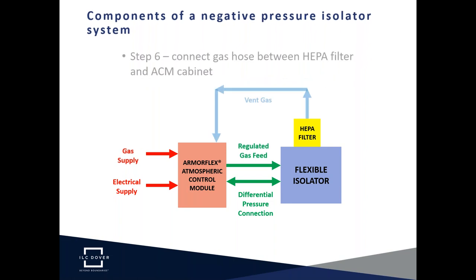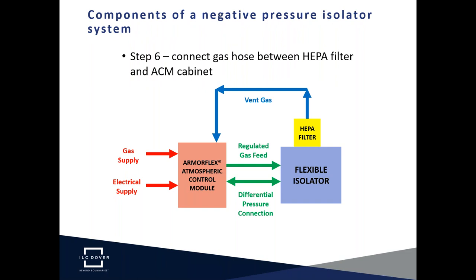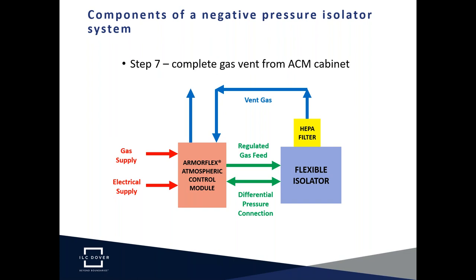An H14 HEPA filter in a stainless steel housing is attached to the isolator, supported by the isolator frame. The location of the gas outlet filter with respect to the gas feed inlet is an extremely important design detail. The HEPA filter is then connected using a gas hose to the Atmospheric Control Module cabinet where it attaches to the fan inlet. This hose can also be removed safely without loss of containment since it is downstream of the HEPA filter. Finally, the gas is vented from the Atmospheric Control Module cabinet — an important detail with respect to how vent gas is to be managed.